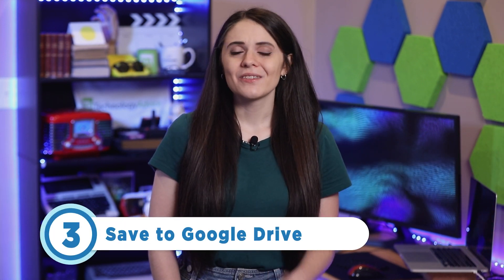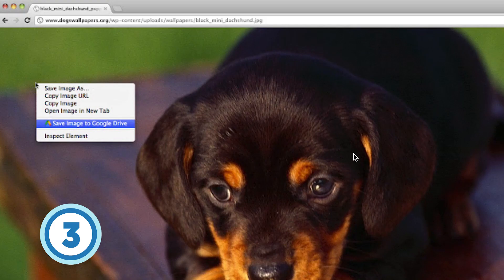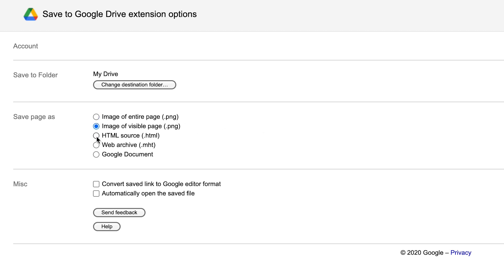Coming in at number three is Save to Google Drive. This free extension does exactly what you might expect, but it also offers a surprising number of configurable options. You can easily change the destination folder of the content you wish to save. Additionally, you can choose to save content as a Google Doc or an HTML rather than the default full-page PNG image format. The act of saving web content for future reference can be quite useful, since links to web content tend to become increasingly less likely to work over time.